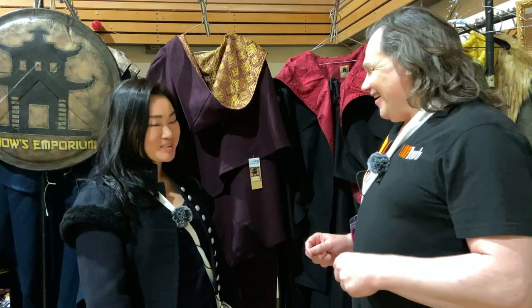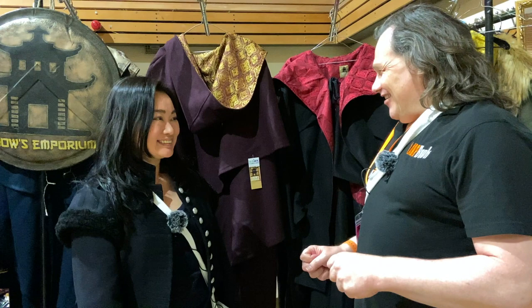Hi, I'm in the Traders Room at LabCon and with me is Chow from Chow's Emporium. Hi Chow. Hello Rob, nice to see you. Nice to see you. We've been trying to get together after eight years, so thank you.